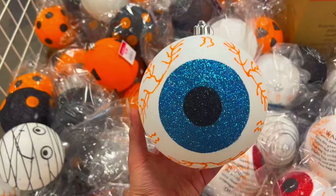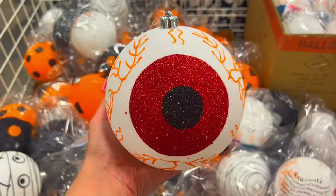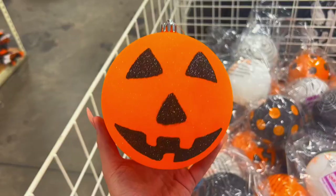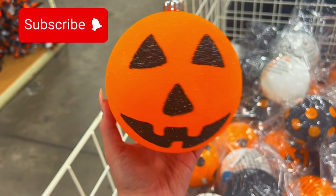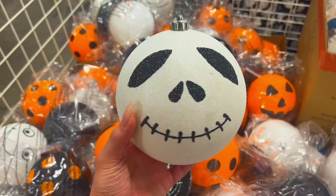Look at this glitter eyeball - wait, hold on, it's an ornament! It's really huge though, but look at that - I have a red guy. Jack-o-lantern, can't forget about the jack-o-lantern. That one I think is my favorite too - the orange and black, I'm telling you. You guys can see how big it is. Last but not least, they have a skeleton.